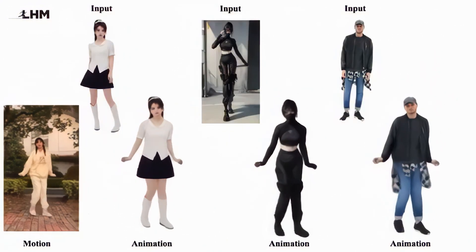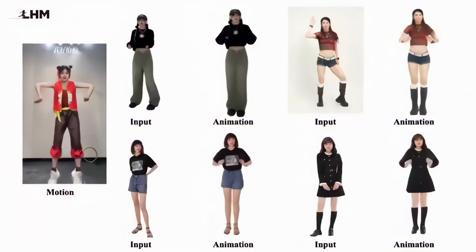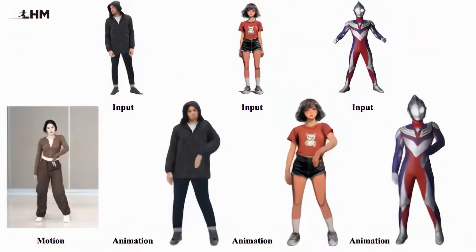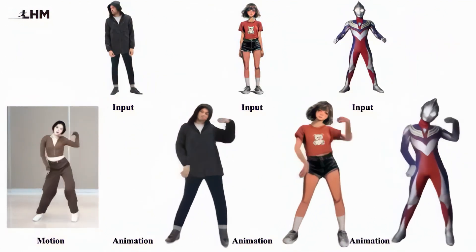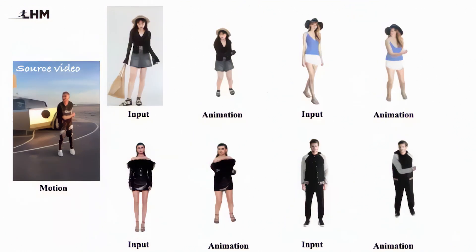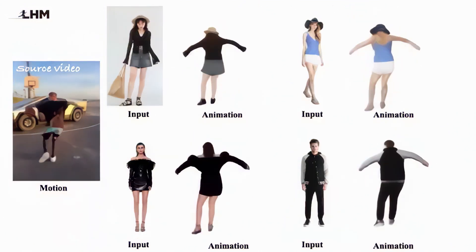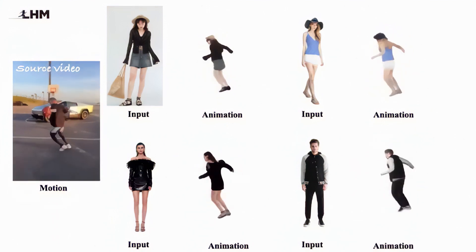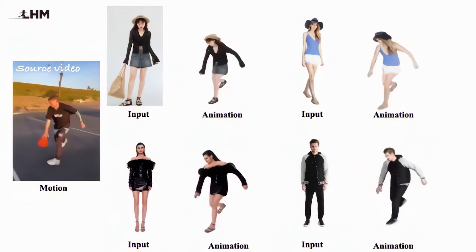You either needed specialised knowledge of complex 3D modelling software, multiple cameras for photogrammetry, or expensive 3D scanners costing thousands of dollars. Even then, making these models animatable is a whole other challenge requiring rigging, skinning, and technical expertise most of us don't have.